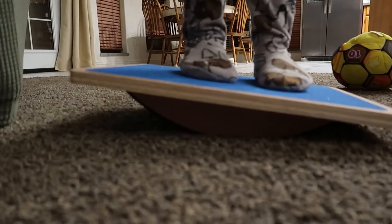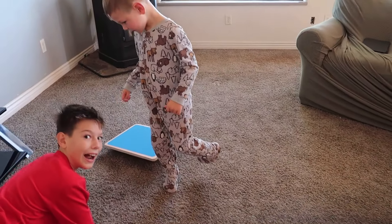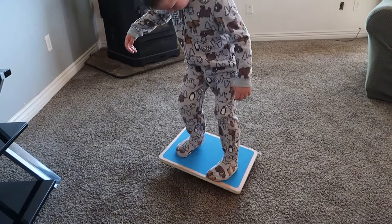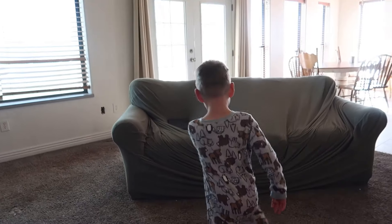I just saw him doing a really cool special step — he's balancing on it like that. You see? Jacob is doing the balance board. It's alright, now I can get one. Good balancing.